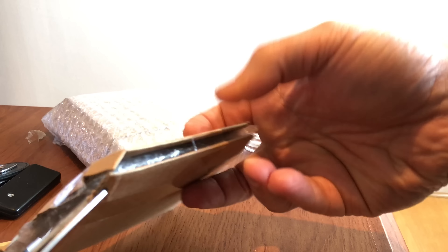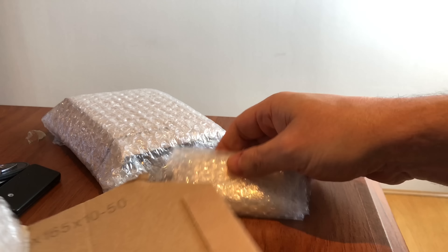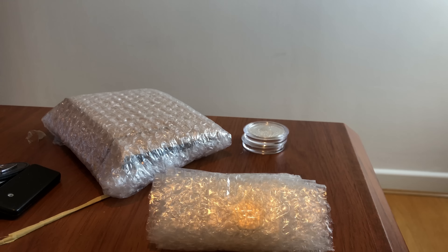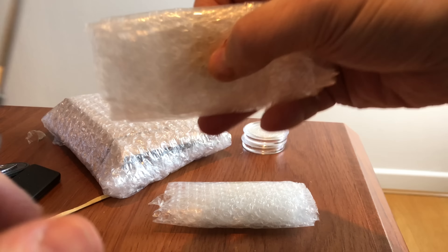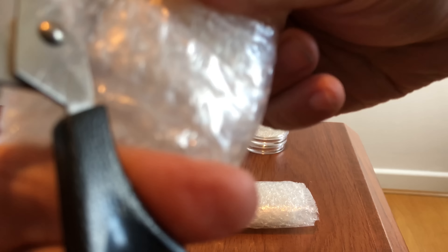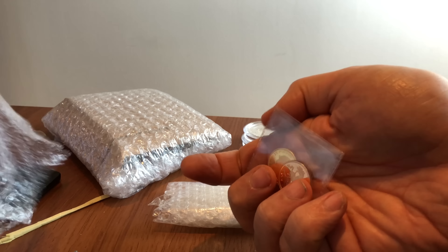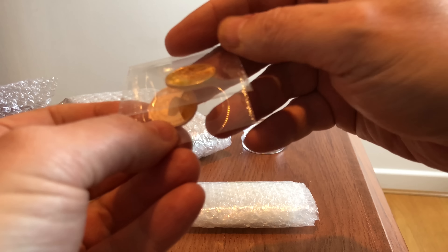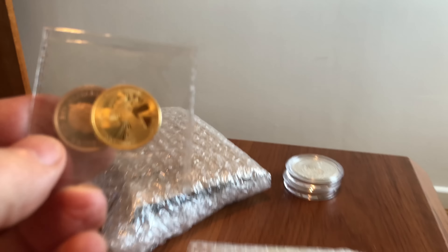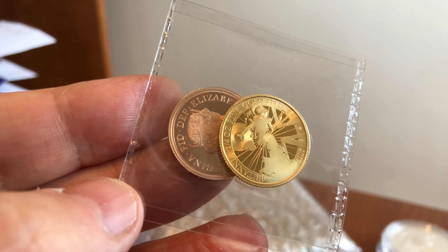I don't bother with the Royal Mint's Lunar series at all — it's a pile of rubbish as far as I can see. The Queen's Beasts series has done pretty well, and coins on the secondary market on eBay haven't done badly either. I would avoid the large silver proofs — the 10-ounce, 20-ounce, and 5-ounce silver proofs — as they're very expensive and unlikely to be a good investment. I'd focus on the gold Queen's Beasts over the silver.